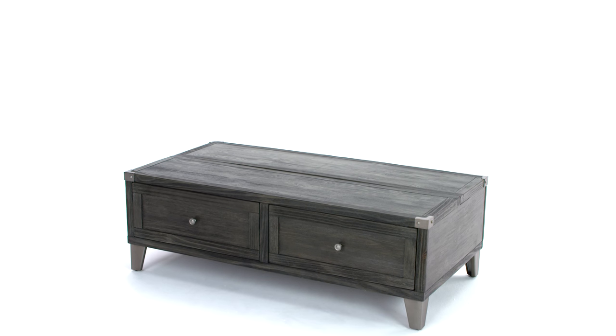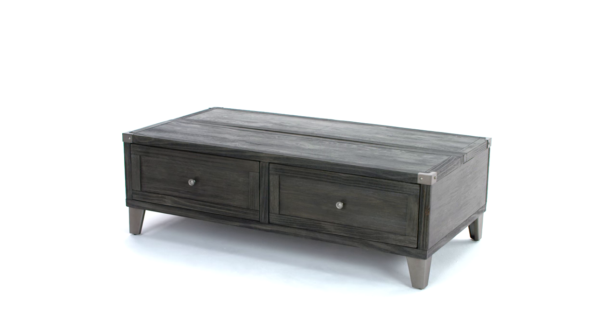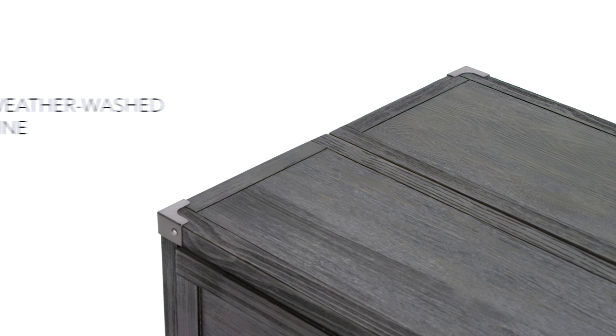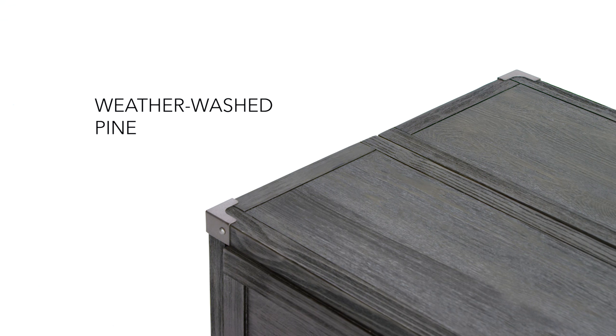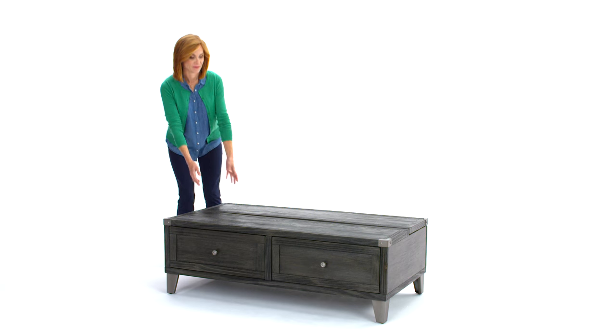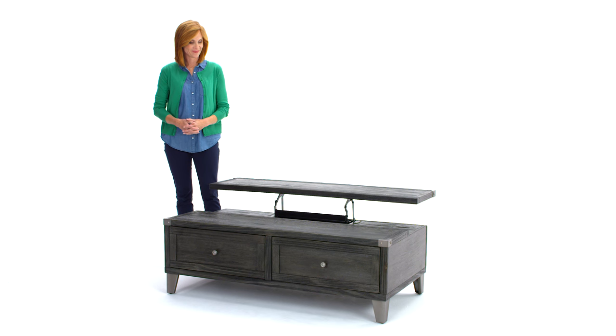It's a thing of beauty when opposites attract. Case in point, this rustic industrial table. Warm, weather-washed pine, married with cool metal legs, are a match made in heaven. And the addition of a spring-lift tabletop is simply divine inspiration.